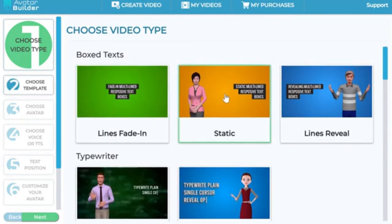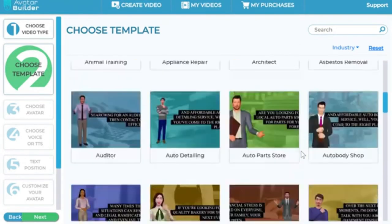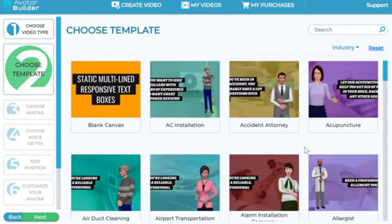Once you choose a text effect option and click next, you're offered a bunch of options: a blank canvas for a more custom approach, or you can choose from our templates. Normally you might see 50 to a couple of hundred templates, but here you have more than a thousand templates across these text effects, built in with professional voiceovers and professional scripts already written — all that stuff ready to go so you can look like a professional in just a few clicks.